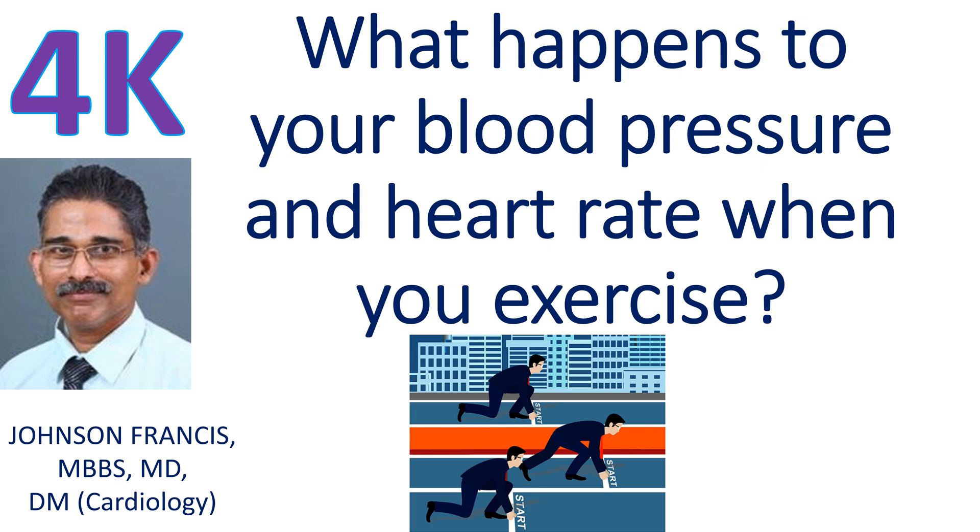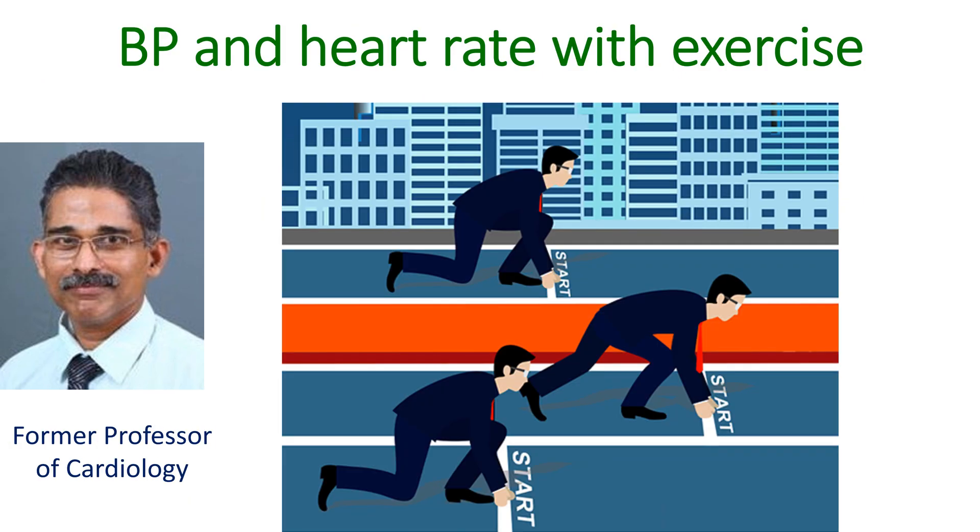Diastolic blood pressure is the blood pressure in the blood vessels when the heart relaxes and receives blood after a contraction. The maximum predicted heart rate is 220 minus the age of the person. The increase in heart rate is needed in order to increase the amount of blood pumped out each minute to meet the demands of the exercising muscles.